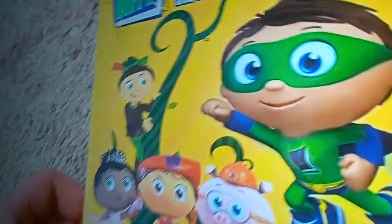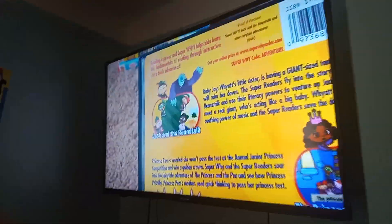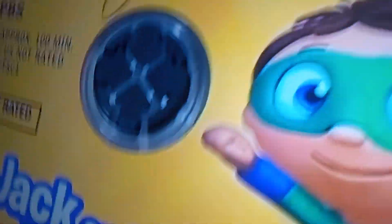Jack and the Beanstalk and Other Fairy Tale Adventures 2009 DVD. So here's the front. Spine. Pro picture. The back. The episodes are Jack and the Beanstalk, The Princess and the Pea, The Three Little Pigs, and Little Red Riding Hood. Here's the disc.